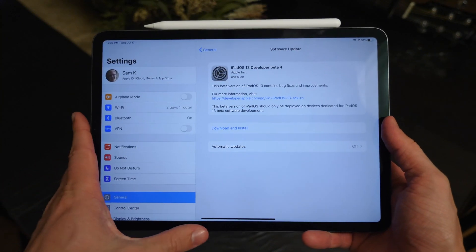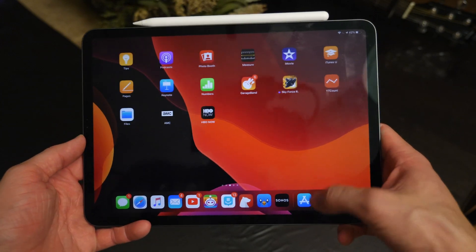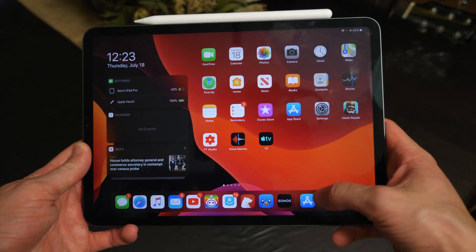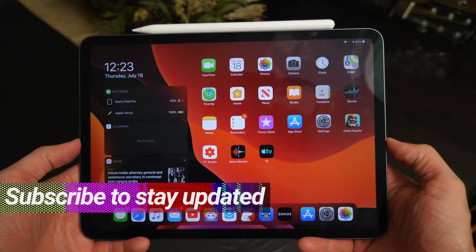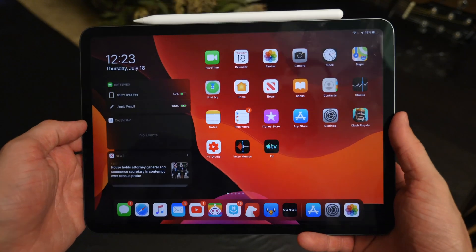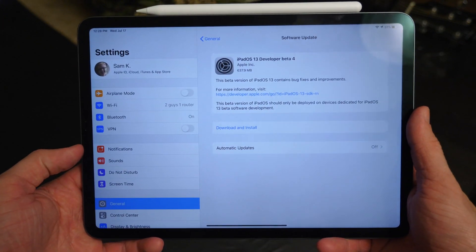What's going on guys? I'm Sam. Welcome back to another iOS 13 beta update video. Today we saw developer beta 4 released, packed with tons of cool changes and features. Like this one right here — redesigned 3D touch or haptic touch menus. If you're excited to see all the new stuff, drop a like below and hit subscribe to stay up to date on the latest iOS 13 and iPad OS news. Let's get started.